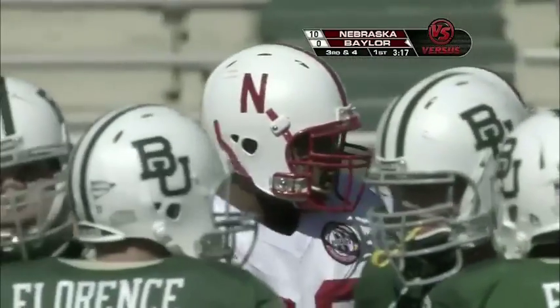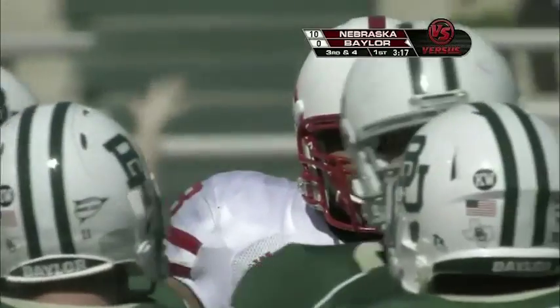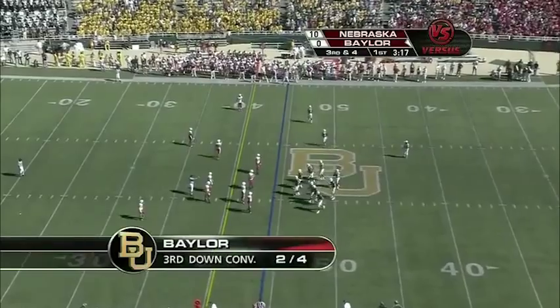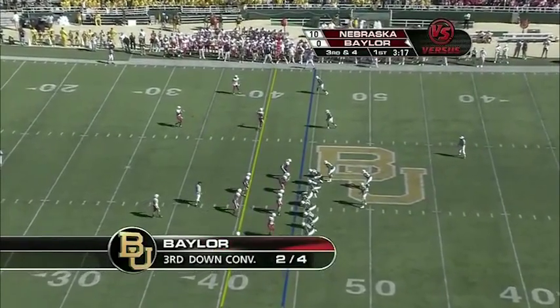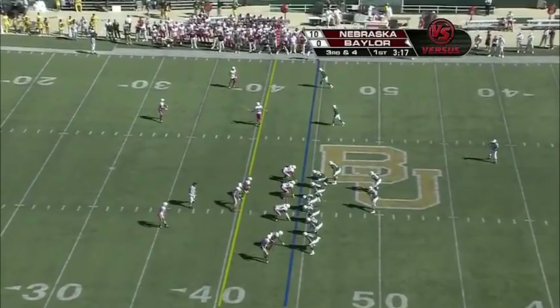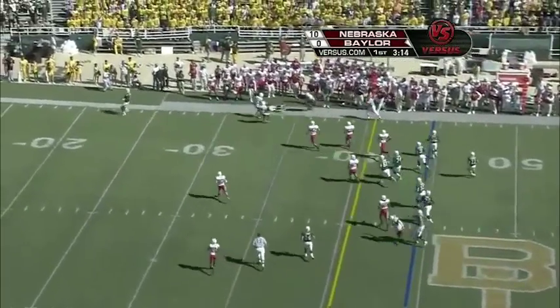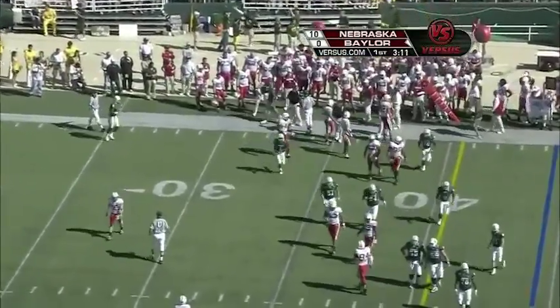Nebraska facing third down and four — 3:17 to go in the opening quarter. I would think this is one of those possessions where you have to get something out of it. They go with two wide receivers to the right, Finley in the backfield. Florence on the run, throws it — Wright's got it. He's got the first down, down to about the 34-yard line.